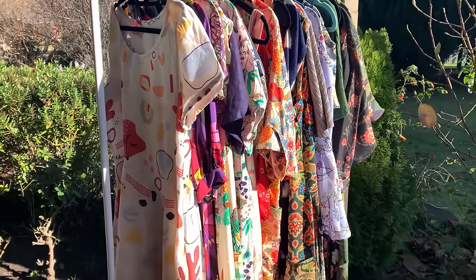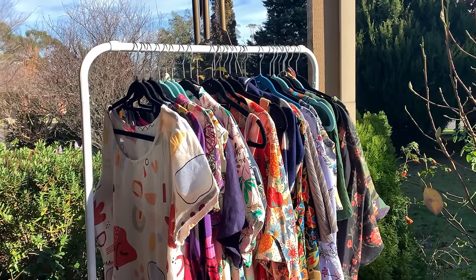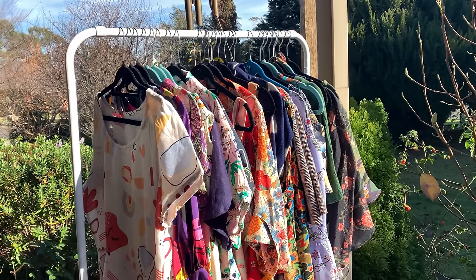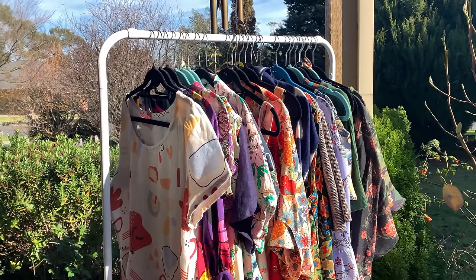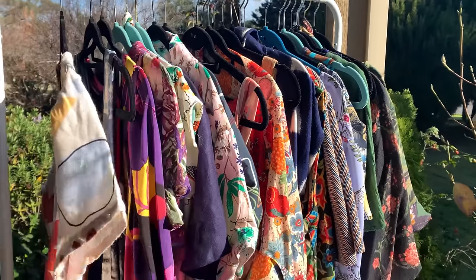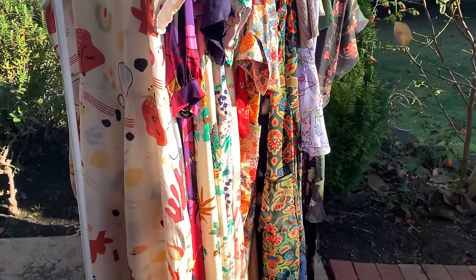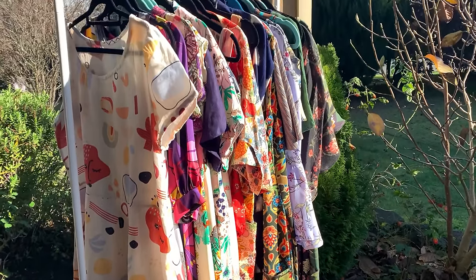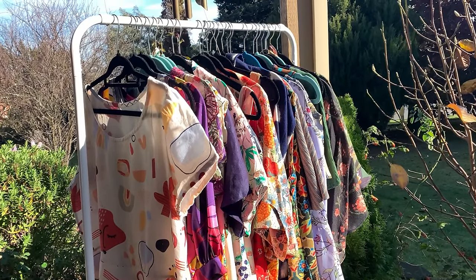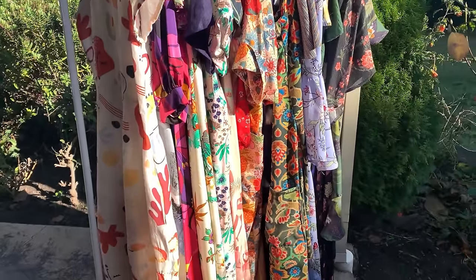Right here on this little rack I have got every summer dress that I made just this past year. You guys know we are a season ahead, or a season behind, whatever way you want to look at it. Here in the southern hemisphere we've already been through summer, we're heading into winter now, right in the smack bang middle of winter, and these are all the summer dresses that I've made that I've loved wearing, and I really want to share them with you guys.